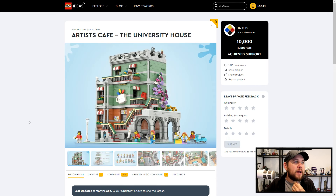The first one we're going to take a look at is the Artist Cafe, the University House. If you want to support any of the people putting these builds together and submitting these, just go to ideas.lego.com. You can become a member — it's all free — and then you can leave your comments, your feedback, and your support essentially goes to all the ones that are your favorite.